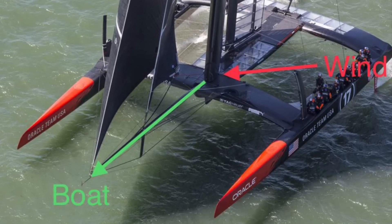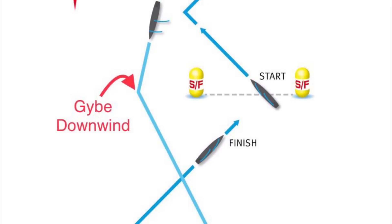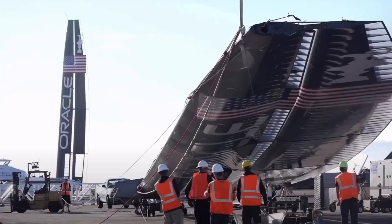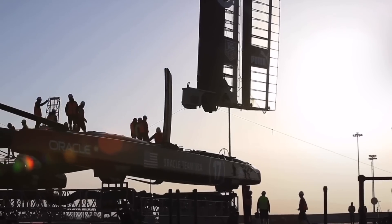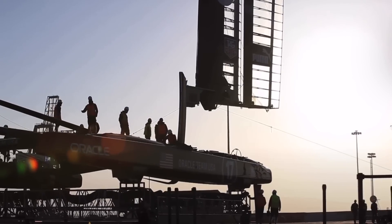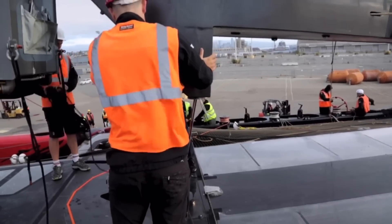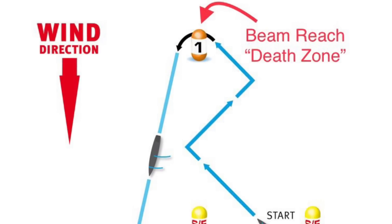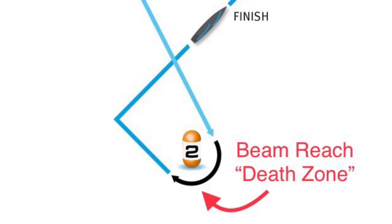But going downwind, they also jibe in a zigzag pattern because it's faster than going dead downwind, as they're still sailing across the wind. AC-72 crews put the boat together onshore with the right size wing for the forecast conditions to optimize efficiency for upwind and downwind sailing. But there are two points on the course where the boat has to pass through a beam reach at the upwind and downwind turning marks.